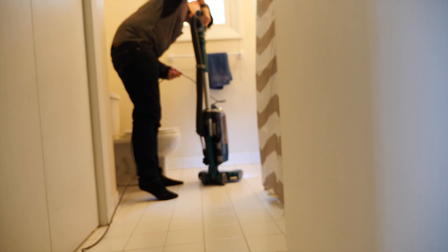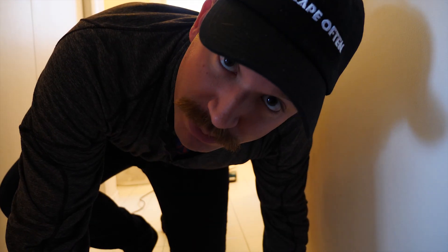Thank you guys for watching. If you enjoyed the video, subscribe and go check out my other videos. I'll see y'all in the next one — peace out, love y'all! The things we do for YouTube, am I right?